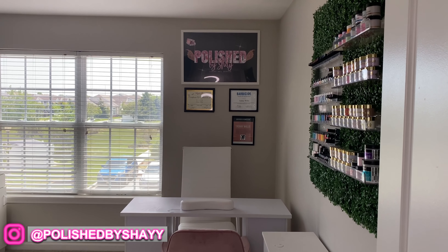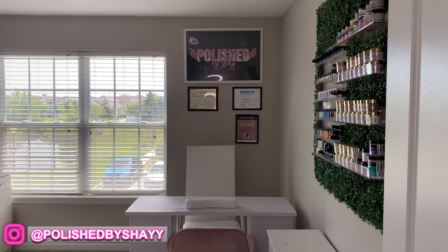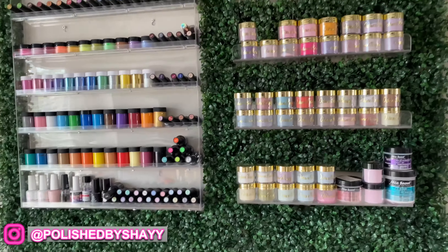This is the first thing you see when you come into my nail room — you're going to see my nail desk along with my logo and my certifications and where I sit. As I walk in on my right, you're going to see my acrylic wall.